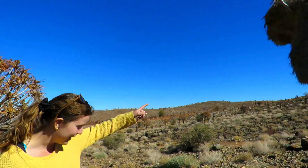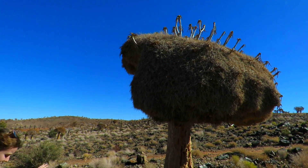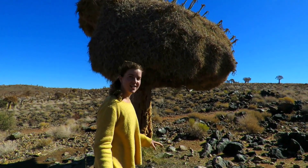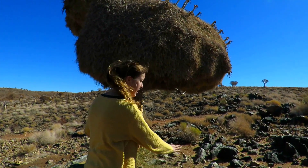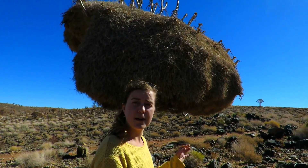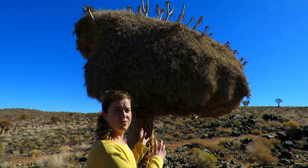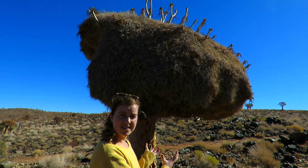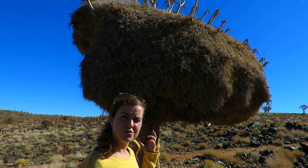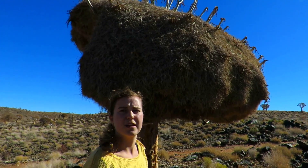This quiver tree is housing a huge sociable weaver's nest. You have to be really careful of snakes around the bottom of the tree — they hang around waiting for any babies that might fall out to feed on them. You'll also find hundreds of weavers all nesting together in this gigantic nest that takes years and years to build. Oftentimes you'll also find a snake living inside the nest with the birds, feeding on them as well.